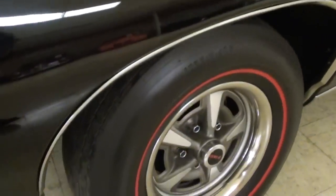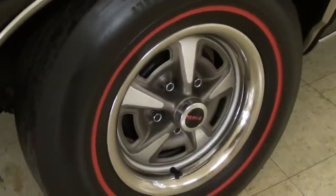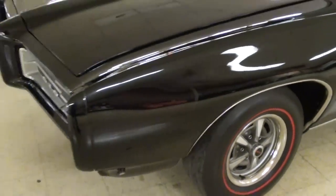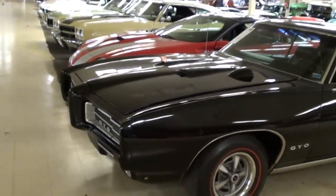It is riding on the PMD Raleigh wheels — you know, Pontiac Motor Division — and some redline tires. Let me back up and we'll take a look down the side here.